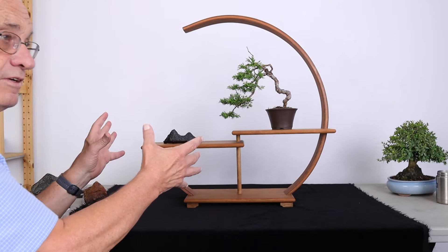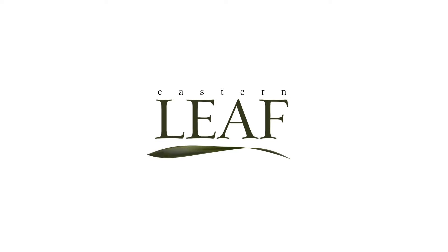Creating a display, you need to look at all of this and do some experimenting. Today I'm here with Dr. Tom Elias, and you were the former director of the National Arboretum.